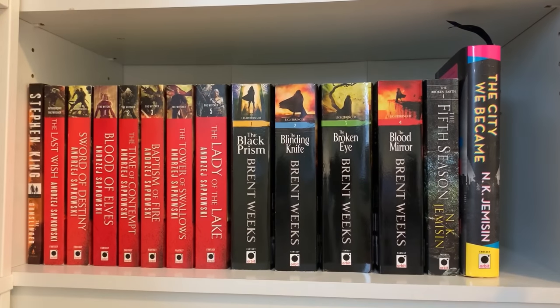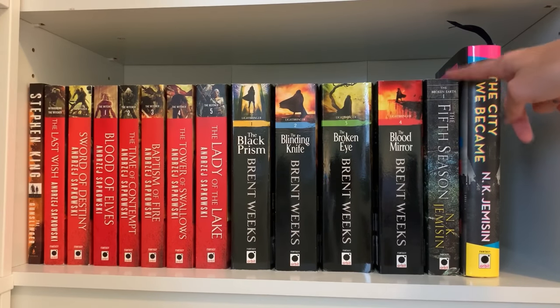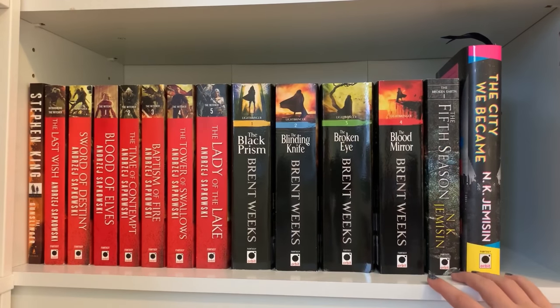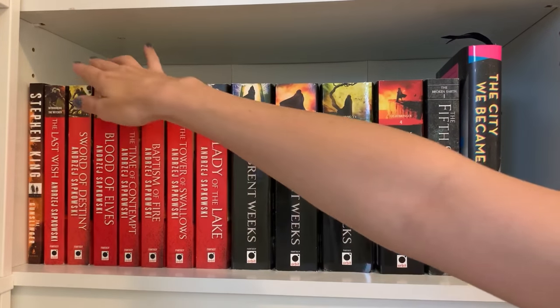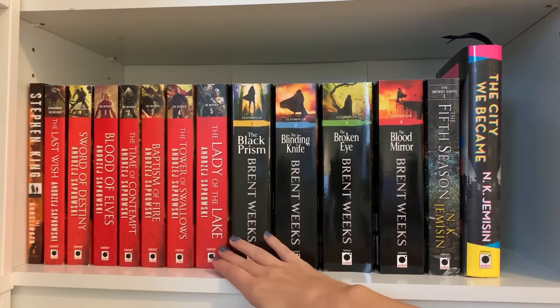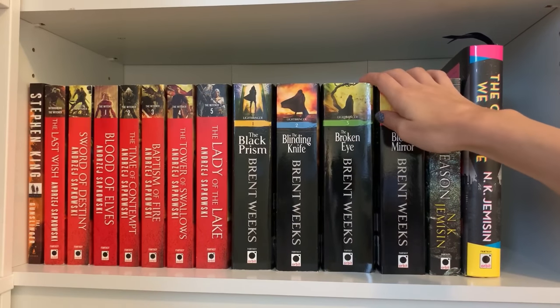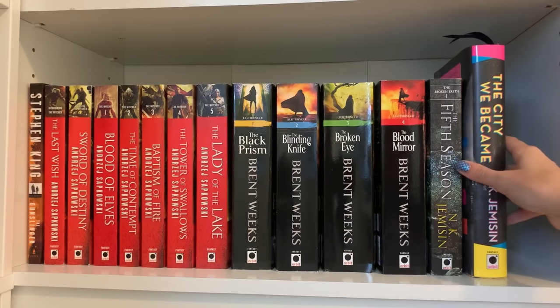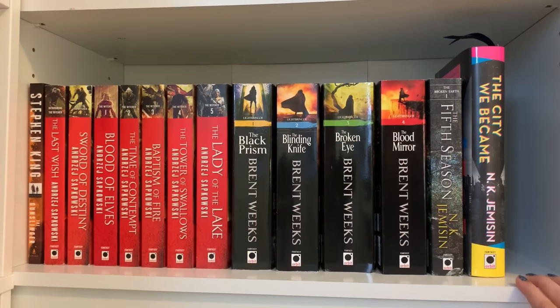I left a little space on this shelf because once I finish the fifth season I'll probably want the rest of that series. I have not started Stephen King's The Gunslinger yet, and I've gotten through the first three Witcher books. I loved The Black Prism and I'm really enjoying the Lightbringer series, so I went ahead and got books three and four. I'm in the middle of The City We Became, and I'm very excited to get to The Fifth Season this month. This is all adult fantasy I'm either excited to start or currently loving.